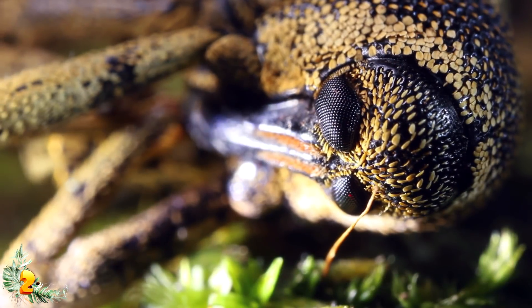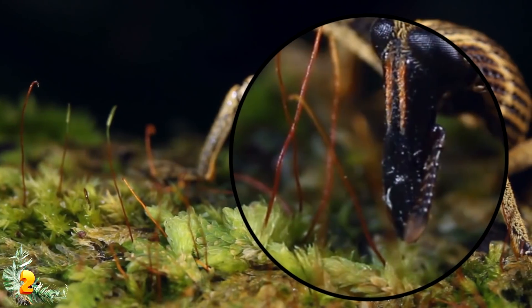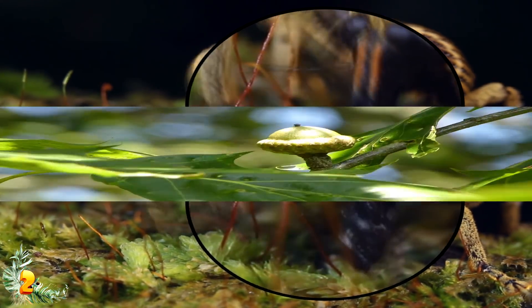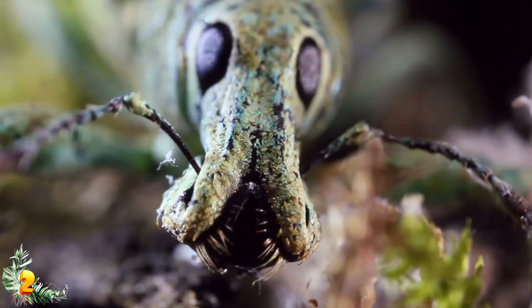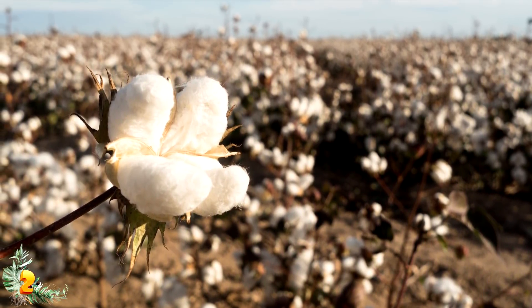Perhaps the strangest weevil of all is the Filbert Weevil, which is a pest of oak trees. There is nothing overly special about it other than its super long nose — it does basically the same thing other weevils do, which is damage plants that humans like. Aside from the Filbert Weevil, the most famous weevil is the boll weevil, which absolutely loves ruining cotton crops.